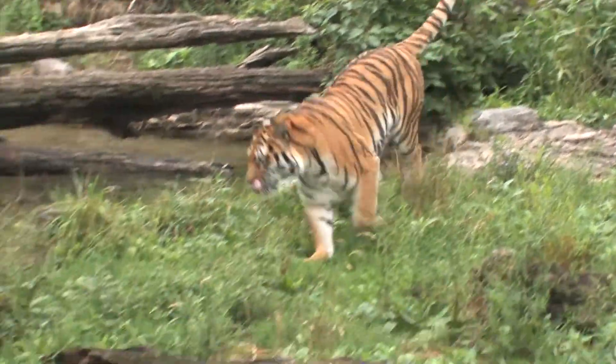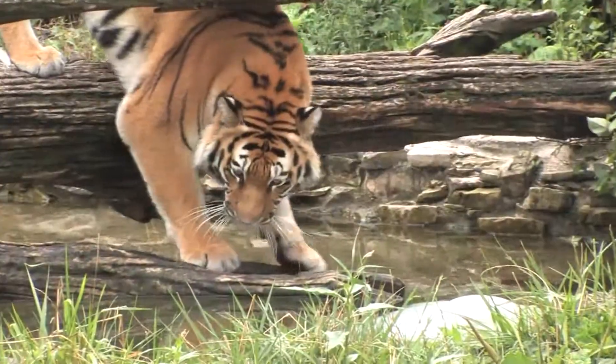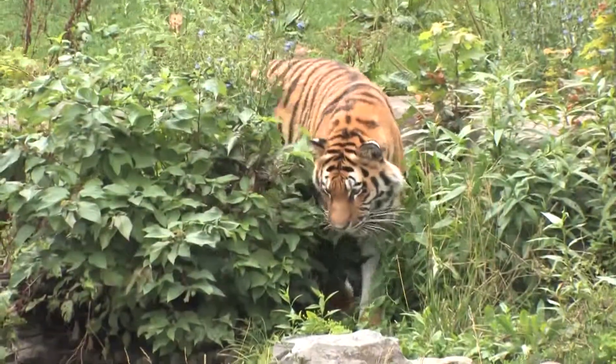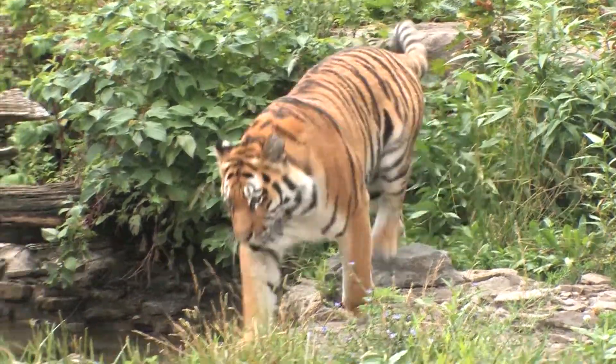Siberian tigers have very powerful legs and they can leap in excess of eight to ten meters. They also hunt at night, mostly by ambush, and are only successful in one out of twenty of their attempts.